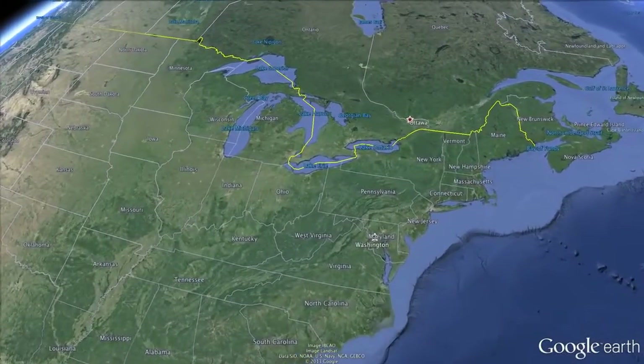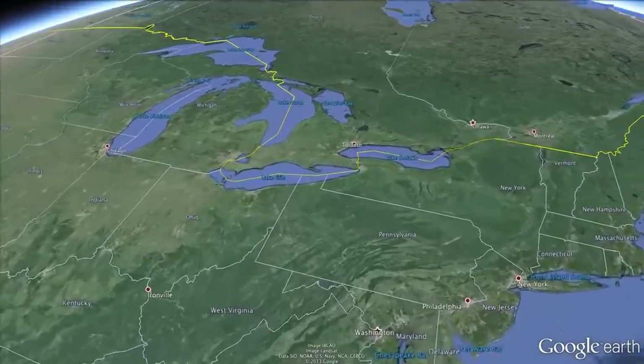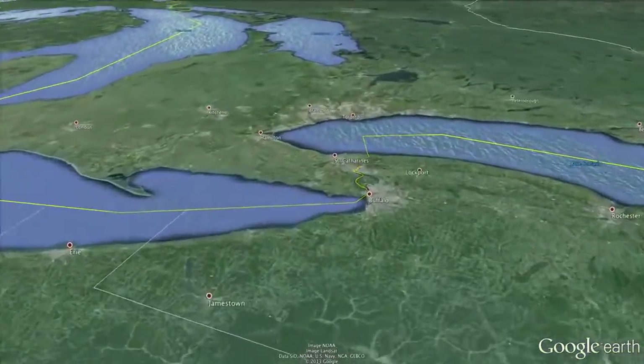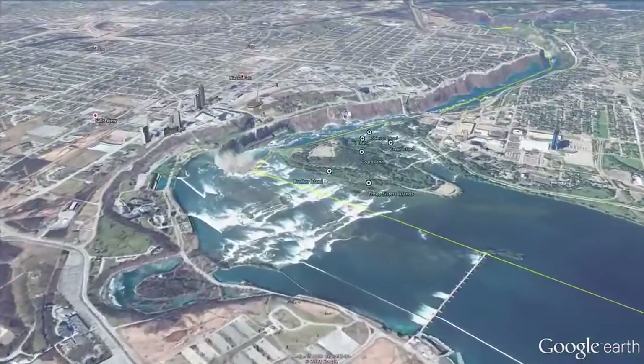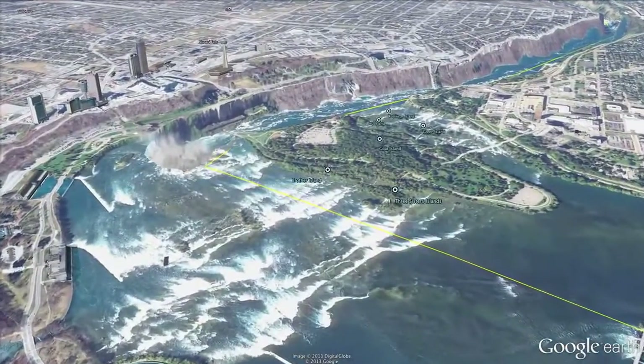The Niagara Falls are located on the border of Ontario Province, Canada, and New York State, USA. The water flows from the Great Lakes, the world's largest surface freshwater system, all the way down to the Atlantic Ocean.